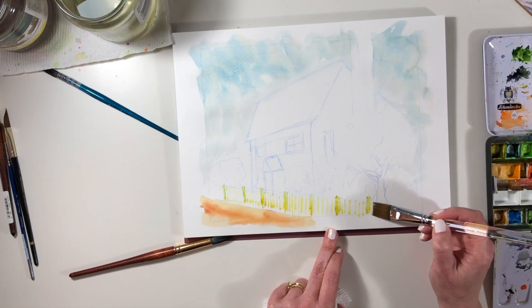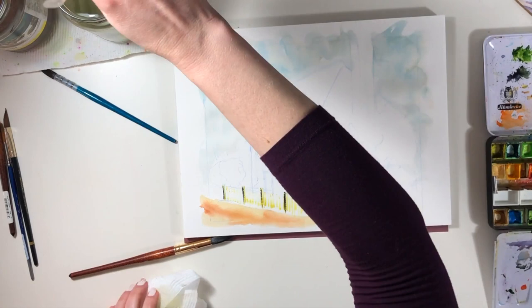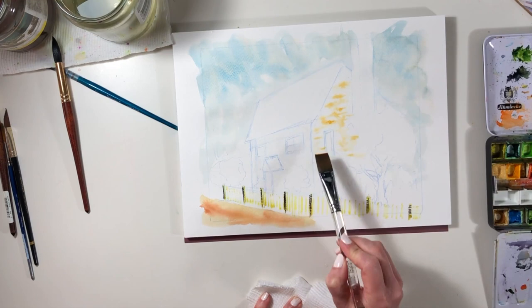Lots of the work is done by the time you've drawn out the image. When you're drawing something like a little cottage, part of the challenge is to figure out what to leave out, because there are always so many little details.